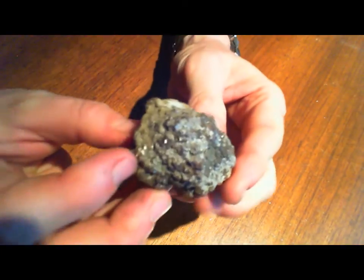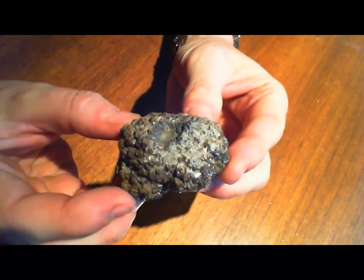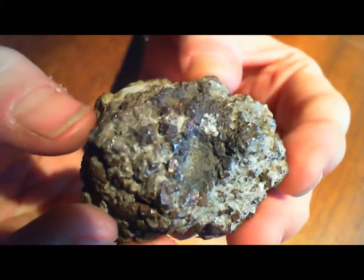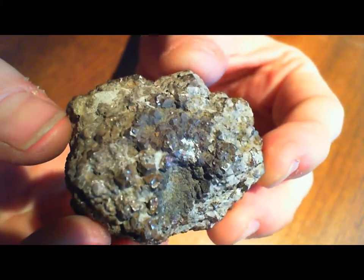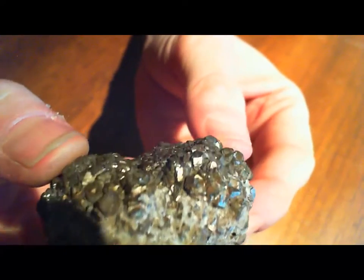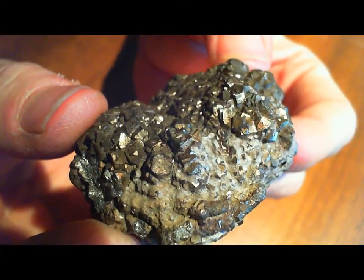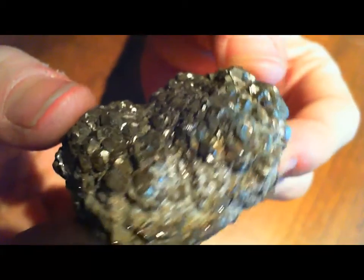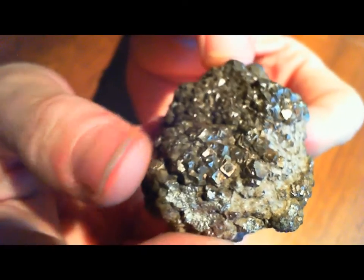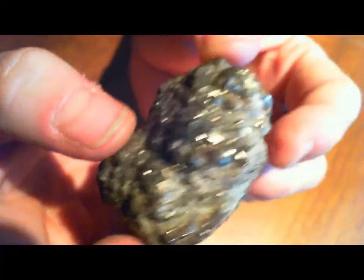This is one I haven't quite finished cleaning yet — it's still got quite a bit of limestone residue — but I think it's going to be a good one once it's done. It's got some nice crystal development; you can see another one of the truncated pyramids right there, and a few of the triangular ones in that area.